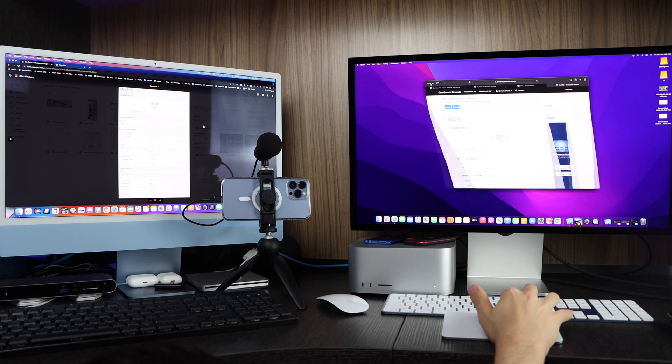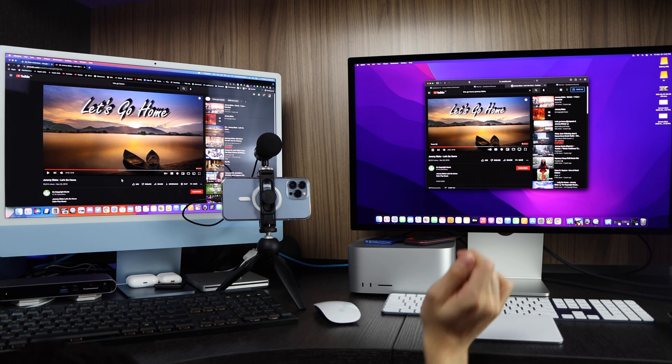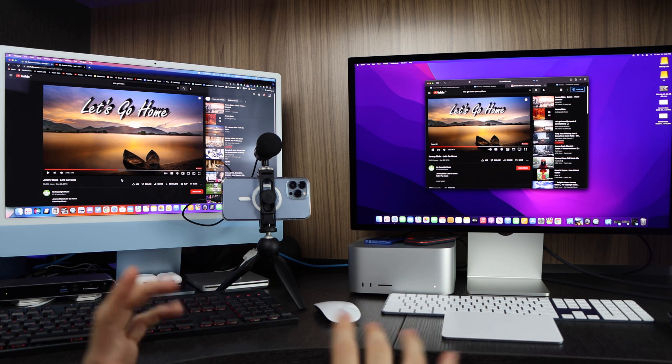Now we're going to test out the sound of the two machines. Now the Mac Studio and Studio Display speakers — the Studio Display definitely has much better speakers.